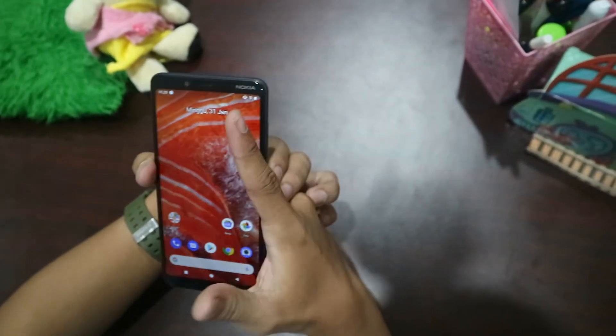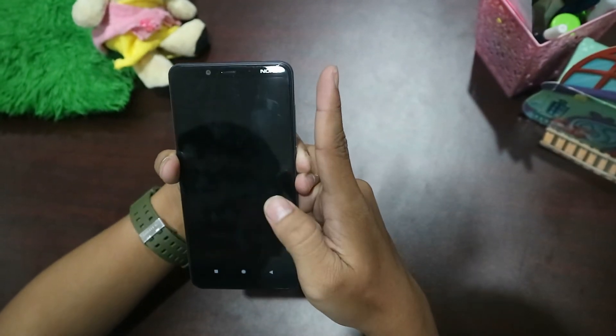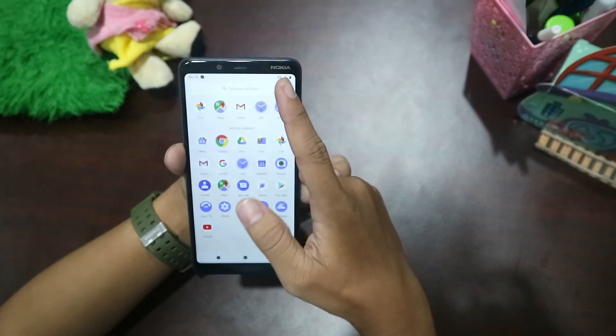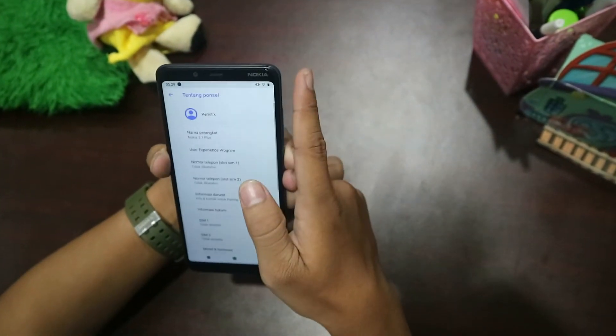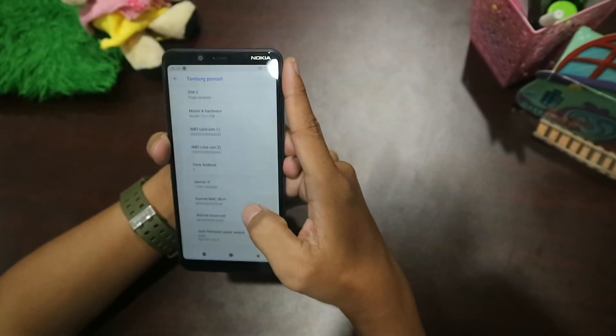Dengan dual LED flash. Di sini kameranya seperti ini. Lalu untuk fiturnya, untuk sistem Android-nya dia menggunakan sistem Android One.